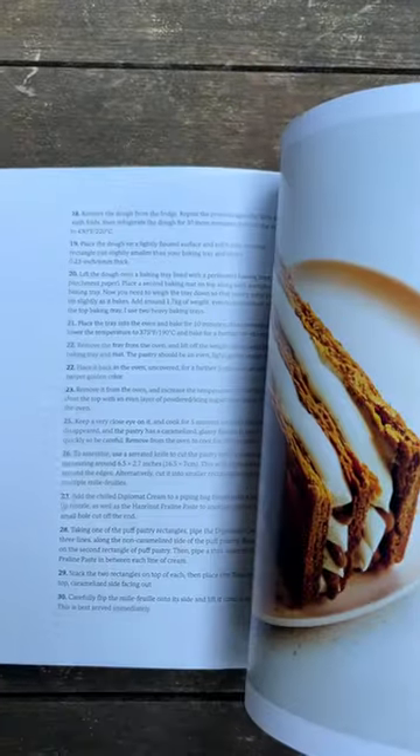I'm glad I could give you a preview through this baking book, Bake It Better. Thanks so much for watching.